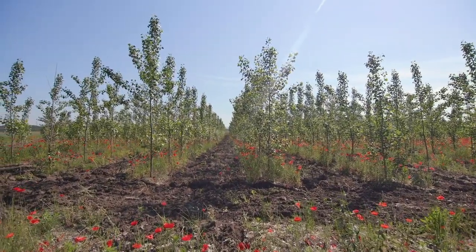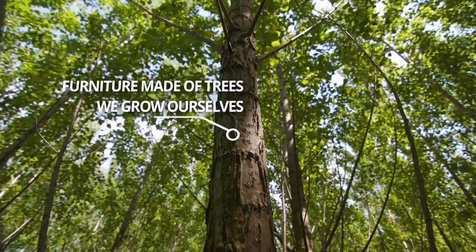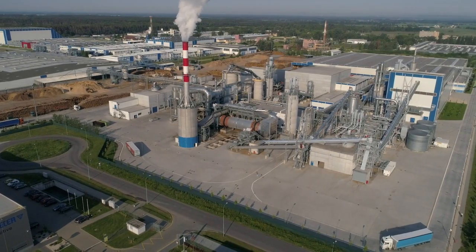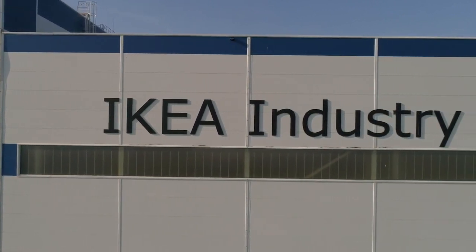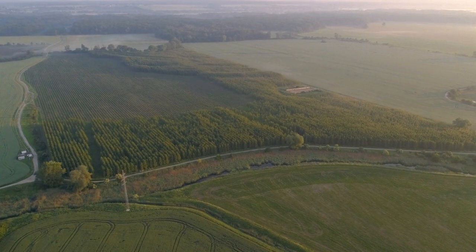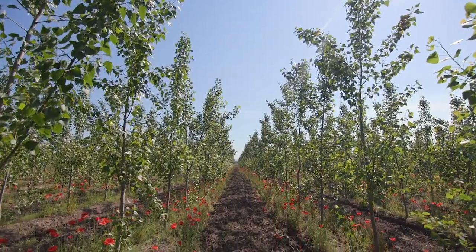For this reason, we decided to make furniture out of trees we grow ourselves. We have plants in several countries and we are pleased that Slovakia was selected as the pilot country to launch our project of short rotation plantations. Here we find ideal conditions to grow our popular trees.